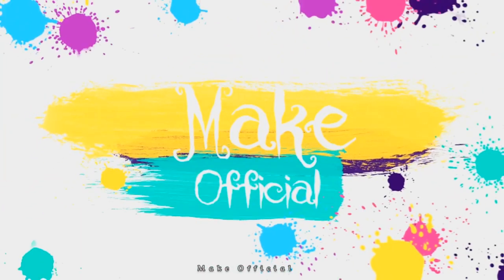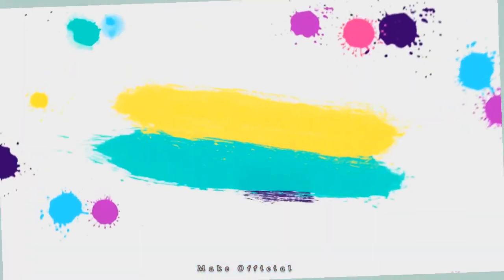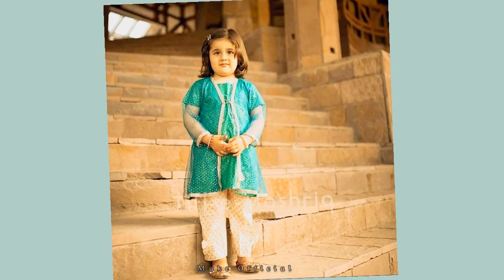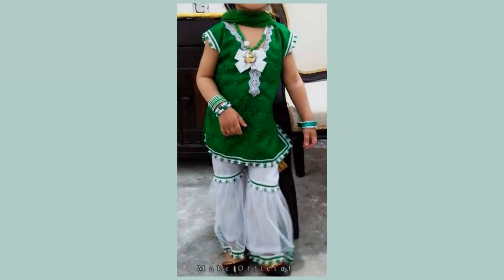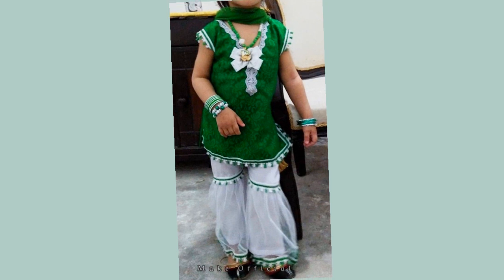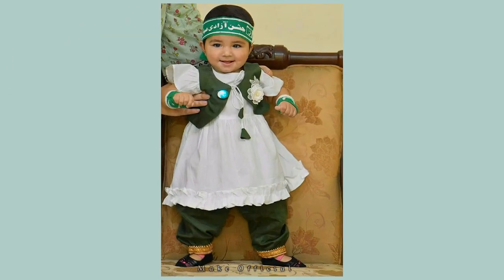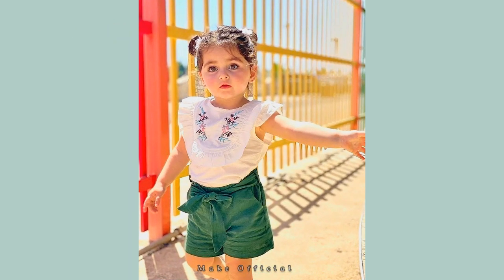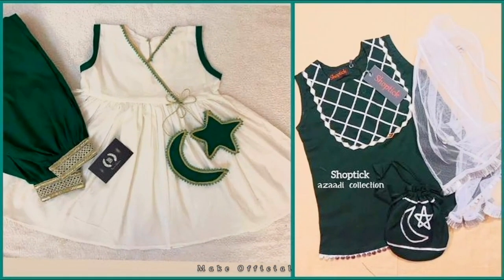Hey guys, welcome back to my channel. Hope you all are fine. Today my video is about very beautiful Independence Day dresses for baby girls. These are 14 August dress designs for baby girls — very different, unique, and stylish kinds of dresses you're watching right now.